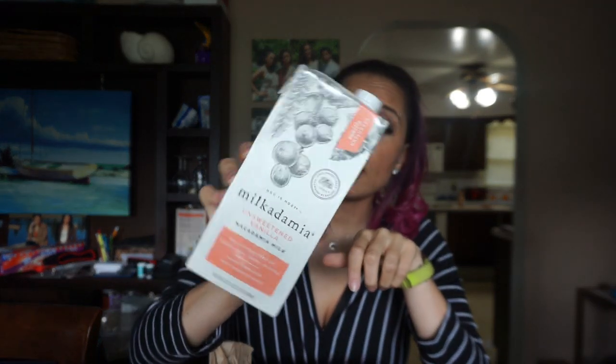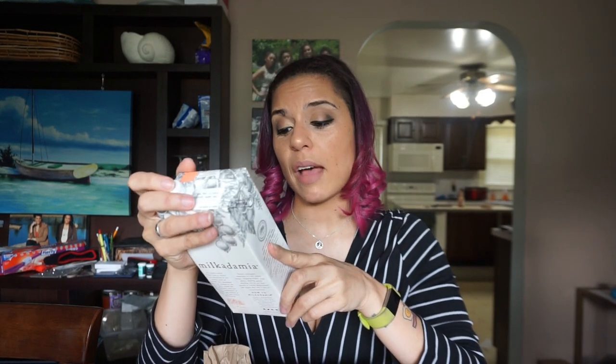Finally, this is the culprit making the box so heavy — it's Milkadamia, unsweetened vanilla macadamia milk. I see this at the store but I've never bought it before. I'm actually very excited to try it because macadamias are my favorite nut, so a milk made from them sounds like a great idea. I don't really use milk a lot, but now that I got some cereal, it's great that I got some milk too. That was pretty smart packaging.